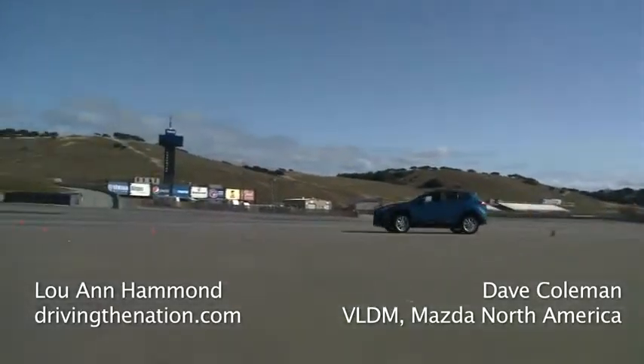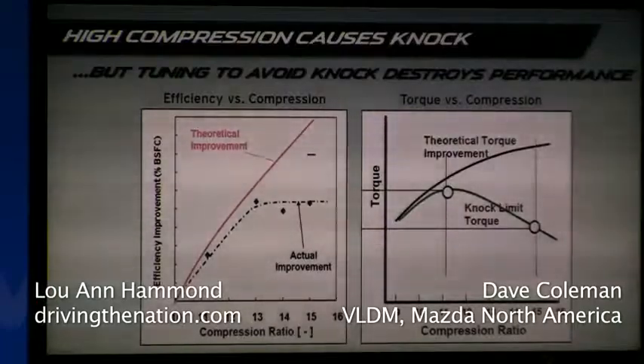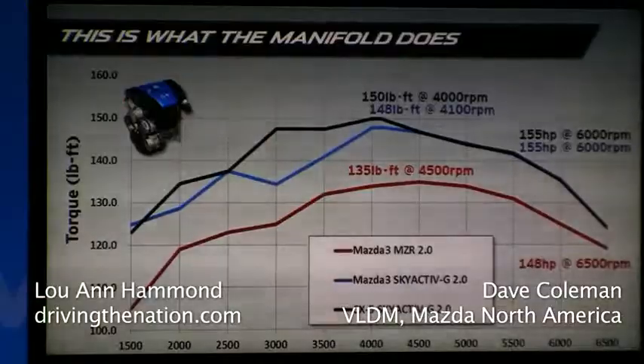What kind of compression ratio can the Mazda CX-5 get? Well, what a coincidence — we're getting 13 to 1 compression right now on 87 octane gas. And in Europe and Japan on premium gas, we put 14 to 1 compression. This is stuff that we've only seen in race cars before and never on street gas.